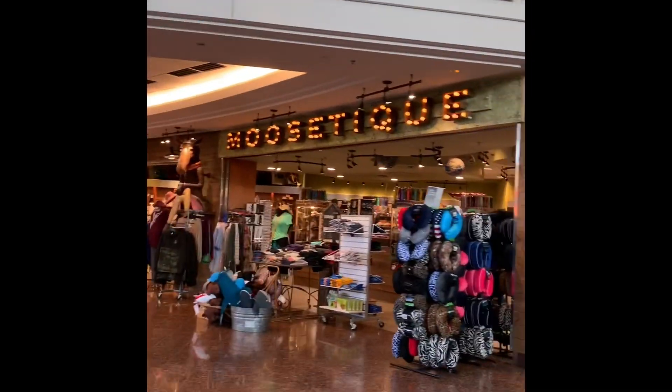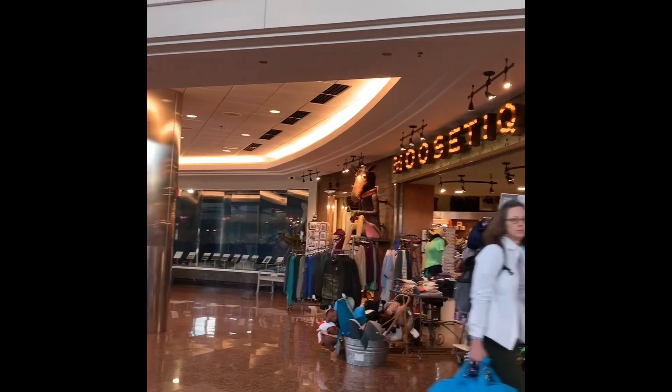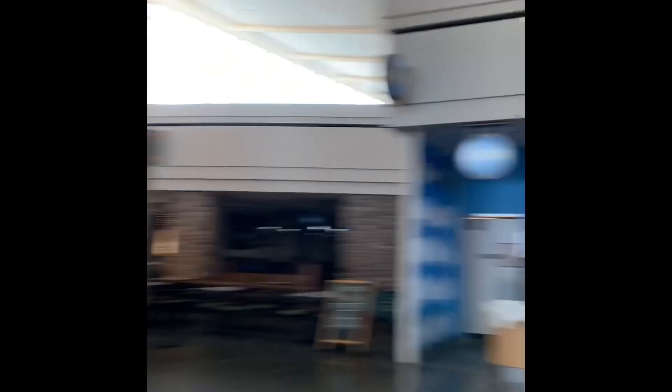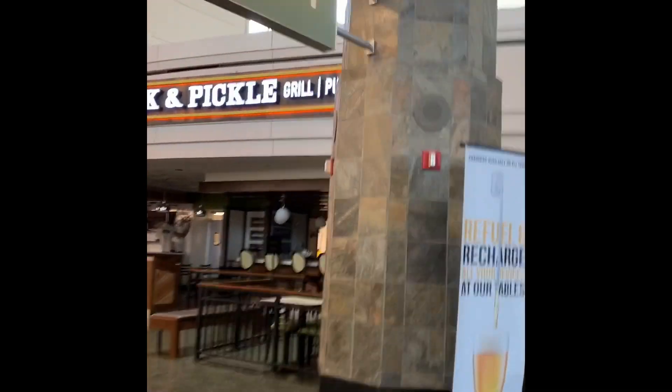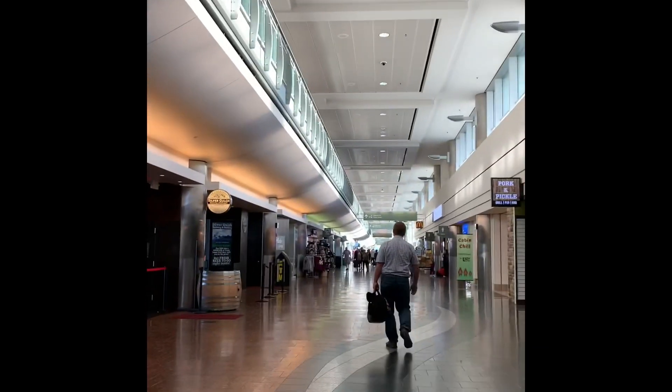There's the exit to security — I don't really feel like going back through security so we're not going to exit there. Cream right there is one of the newer shops in the airport. We've also got the Pork and Pickle Grill Pub and Restaurant. Starbucks is right across the hallway from that.